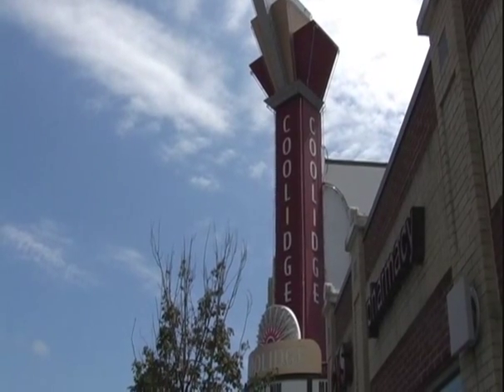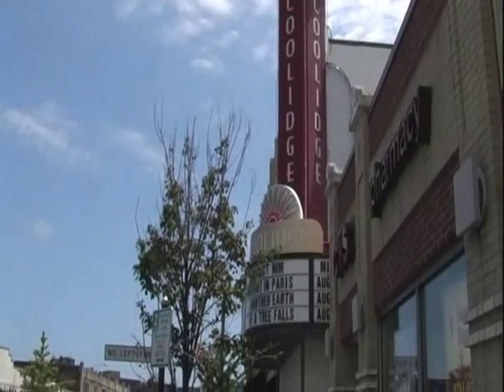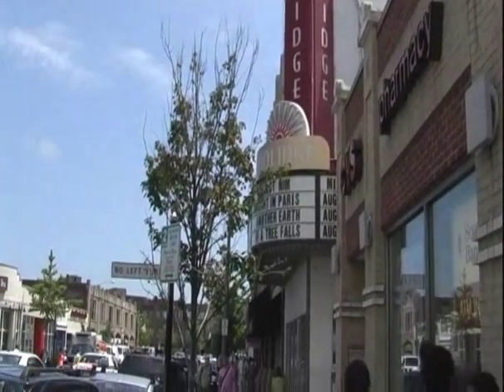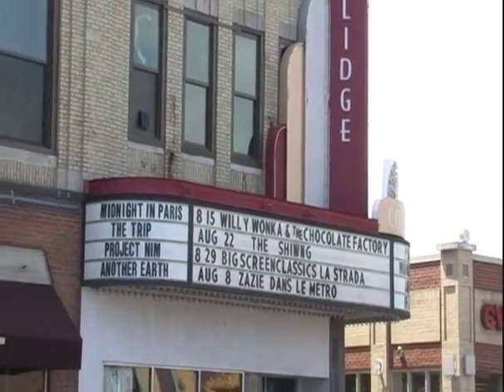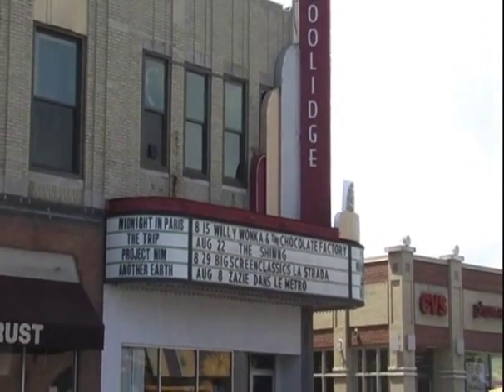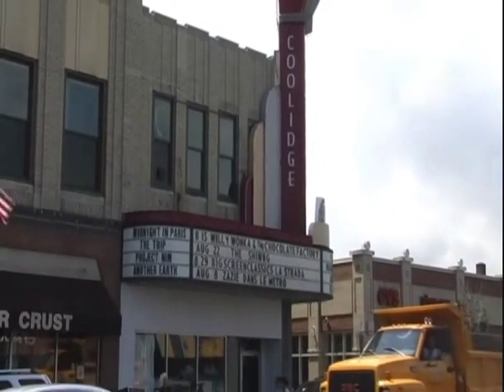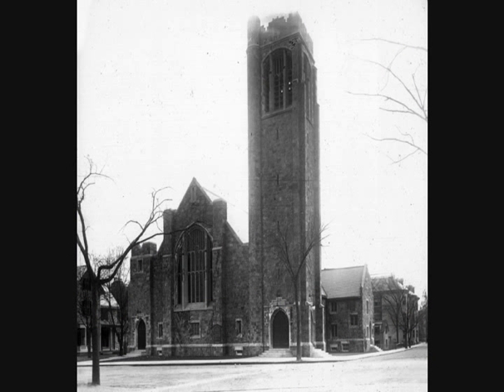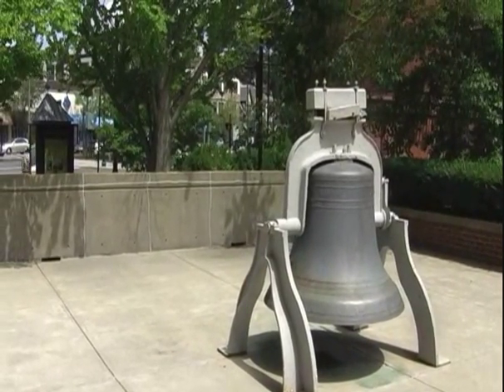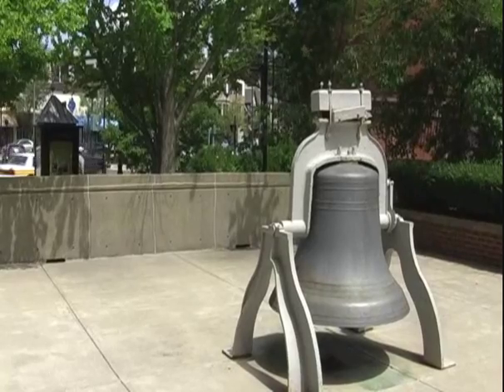The Coolidge Corner Theater Building was built in 1906, originally as the Universalist Church. It became a theater in 1933 and still operates as such today. In 1906, a Baptist church was also built along Beacon Street. Displaced in 1971 by a concrete office building, the memory of the church is preserved as its bell sits on display in the courtyard.